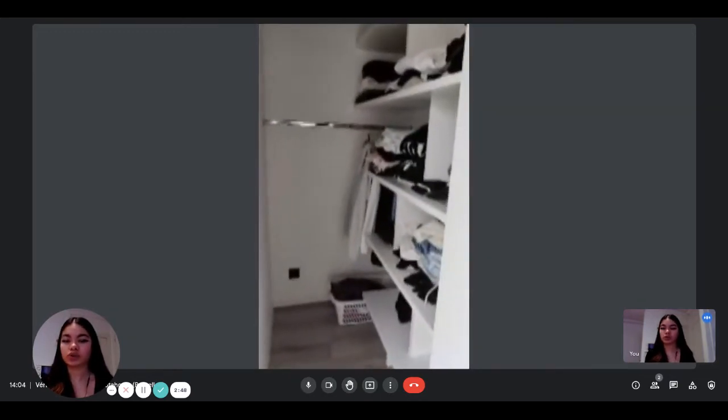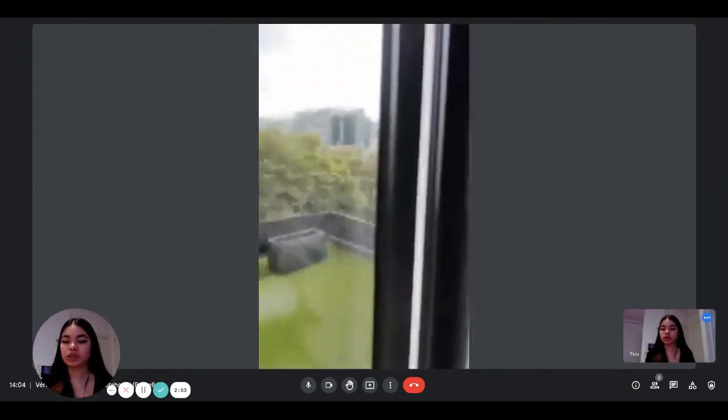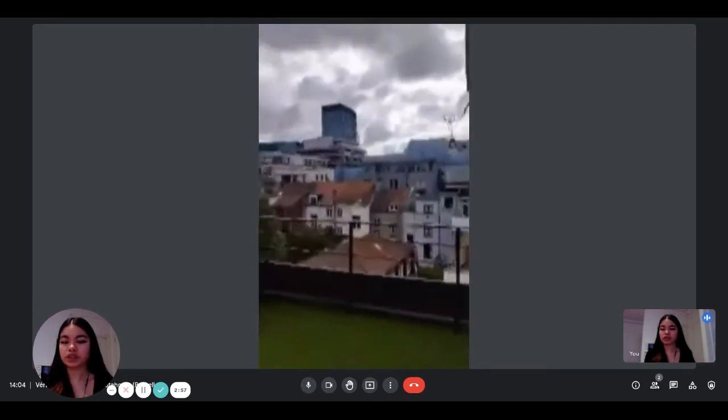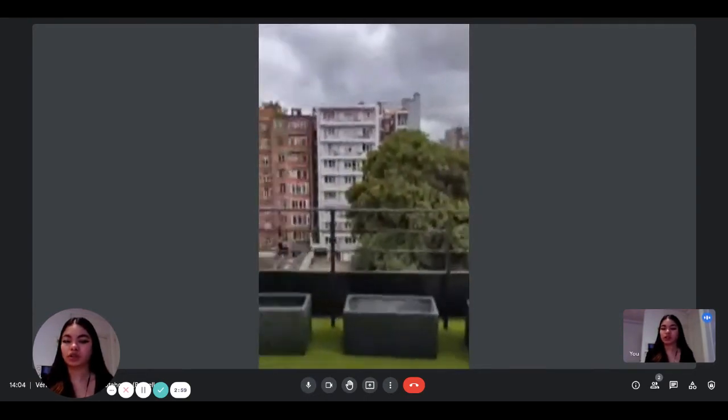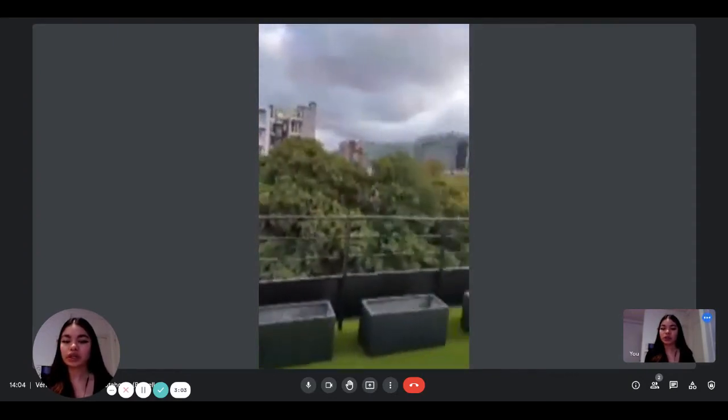And then you have your walk-in wardrobe which is very spacious, so you have plenty of space to put all your clothes. And then finally you have the second terrace, which gives a view on the European institutions — and it's very big, so that's very nice.